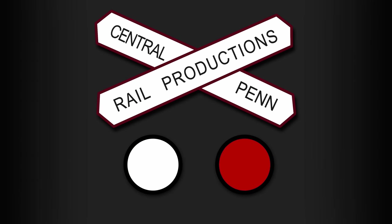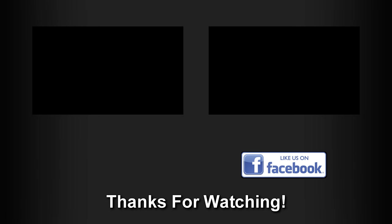I hope you enjoyed this day of unexpected CSX railfanning as much as I did, and will leave a comment below about your favorite part of the video. Don't forget to give it a thumbs up and share with your railfan friends, and as always, thanks for watching!